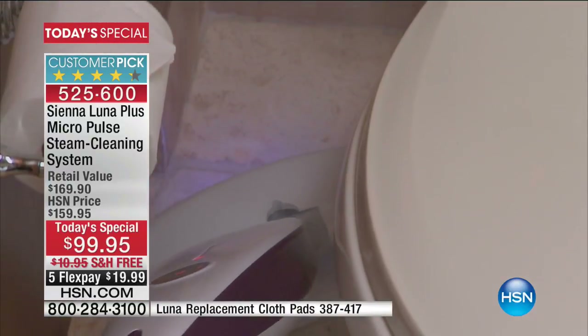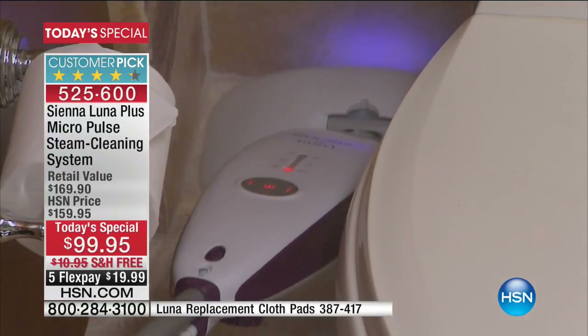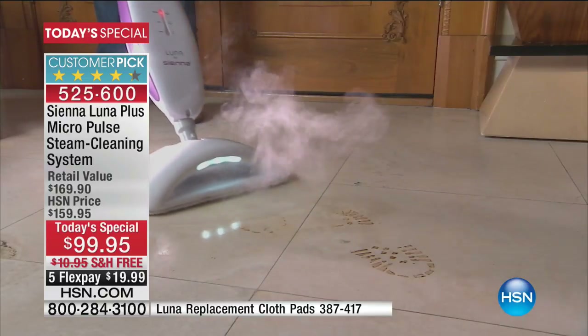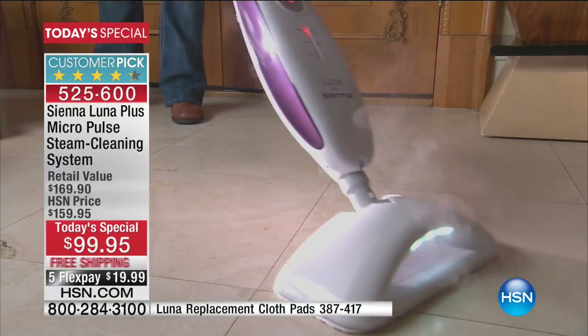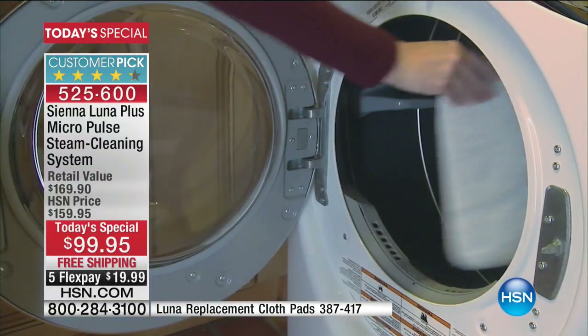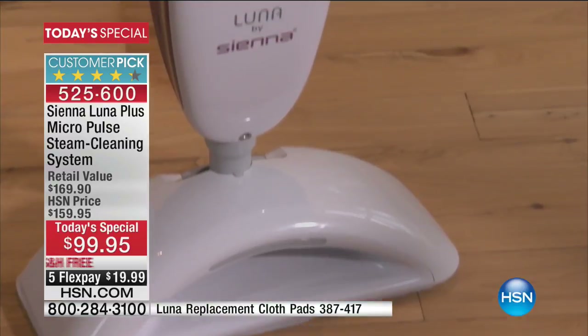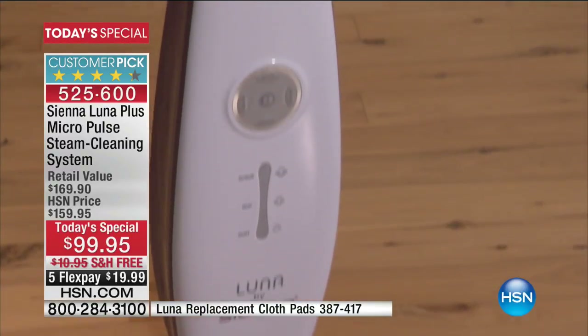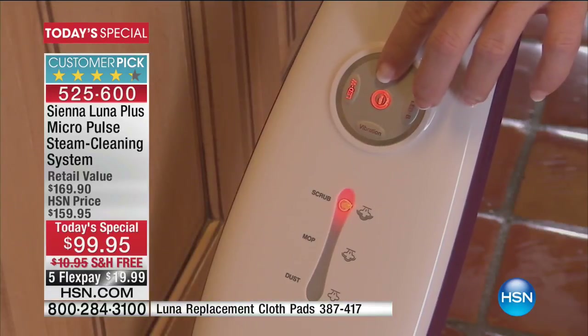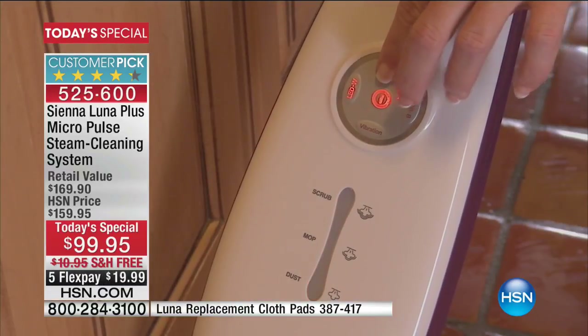Steam cleaning is such brilliant technology because you're not using chemicals. I think we've got to be so sensitive to that. The less chemical stuff I can have around me, in my home, around my family, I just feel better about it. So if you have that kind of sensitivity, you don't need chemicals — we've got 10 minutes to go on this very first airing.